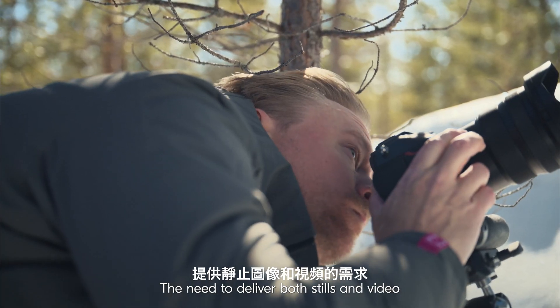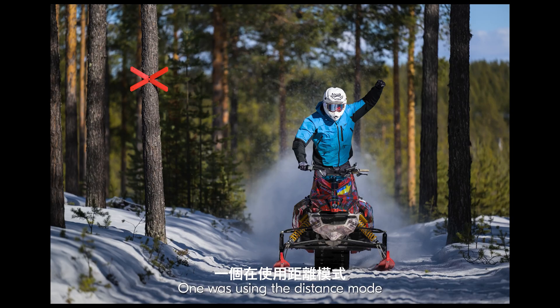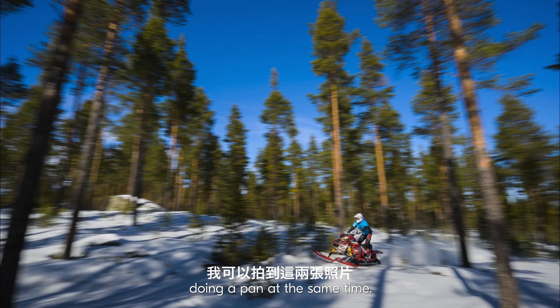The need to deliver both stills and video increases day by day. I put two cameras in for finish line shots — one was using the distance mode and one was shooting video. I could get those two shots while I was actually in the woods doing a pan at the same time.